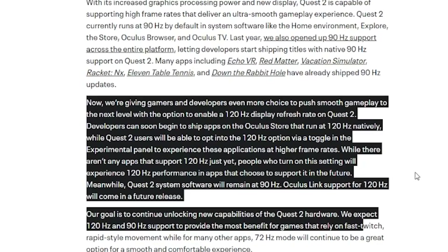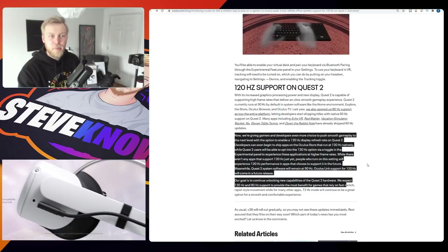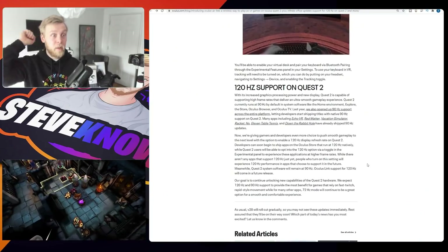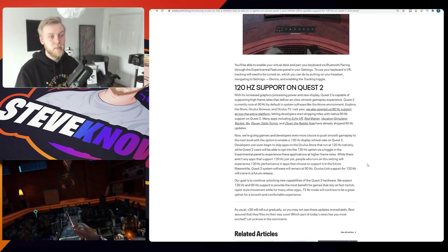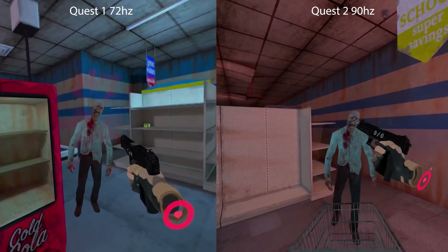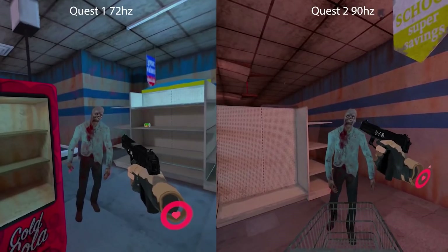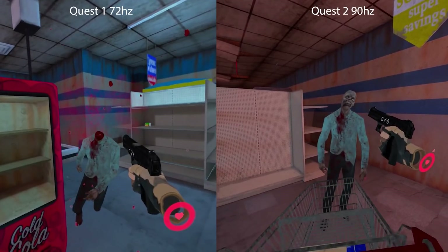Developers can soon begin to ship apps on the store at 120 Hz natively, but users will have to opt in via the experimental panel. There are a few problems: battery is one — it doesn't last very long as it is — and overheating is another. Personally, for standalone games on the Quest, I'd rather they hit 90 Hz and put that extra effort into making a more complex game — improve the physics, make more content. I prefer bigger and better games over a slightly smoother experience, because 90 Hz is good enough for a standalone device.